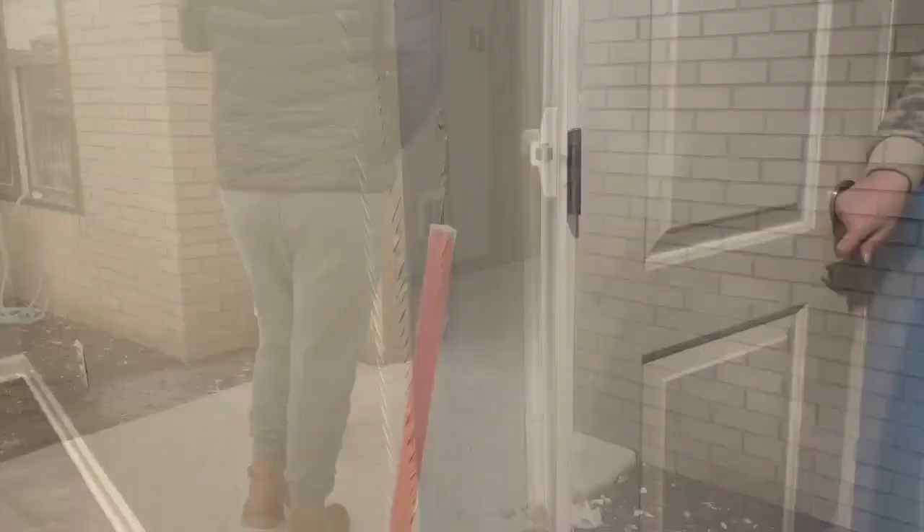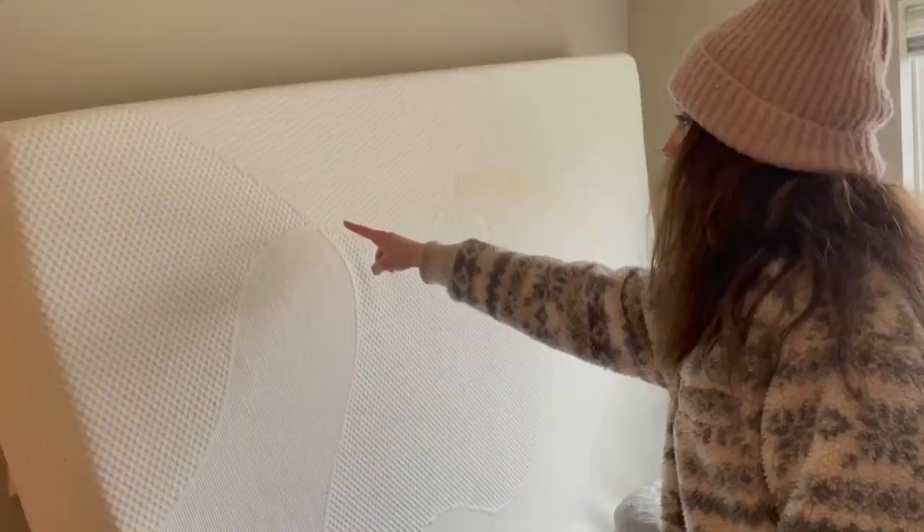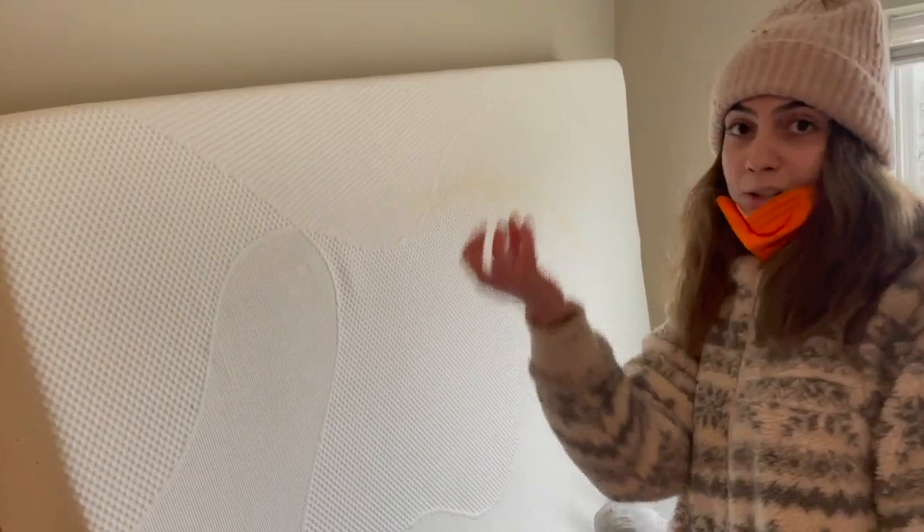I headed inside the building with the residents who wanted to show me the situation. It smelled of drywall dust and mold, and many of their items are damaged. One resident pointed out: 'All of that dirty water that came from the ceiling — look what it did. There's a whole line that goes all around.'